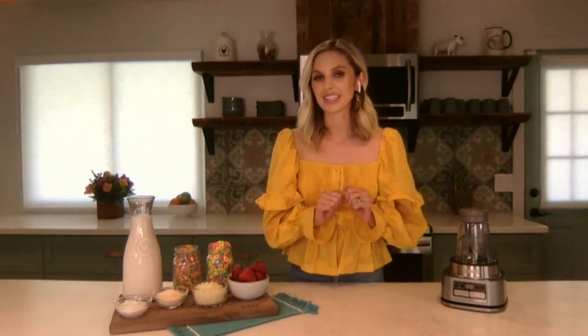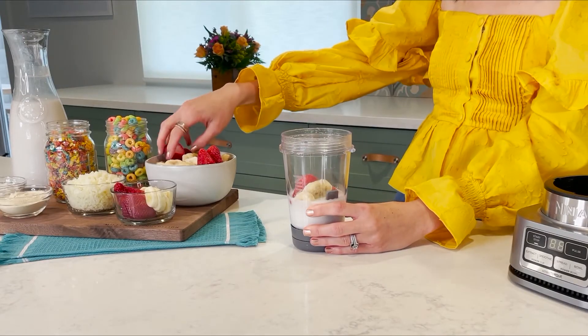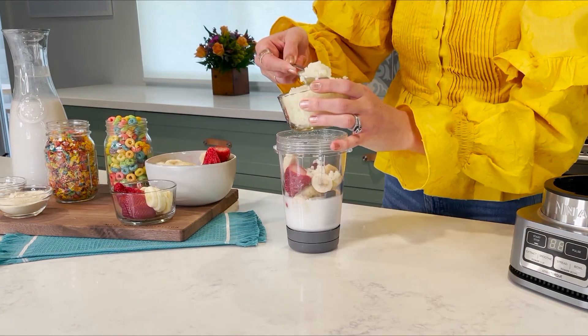Oh, that's the best part! Do you have any recipe ideas you can share with us today? Definitely! I work with the Ninja test kitchen — they are all geniuses with such good ideas. We are going to take you back to your childhood: Saturday morning, sitting and watching your favorite cartoons, having maybe a bowl of cereal. That inspired us to make this next creation.